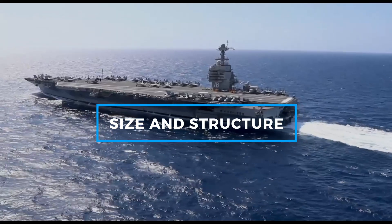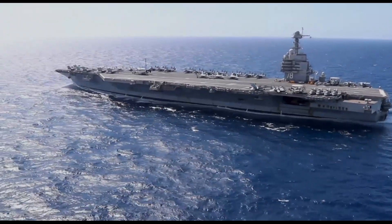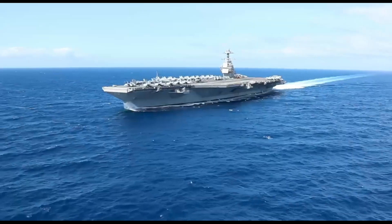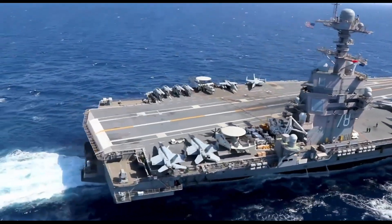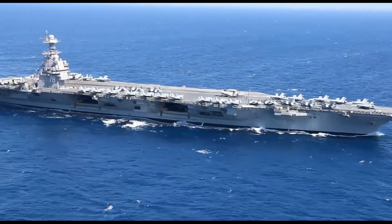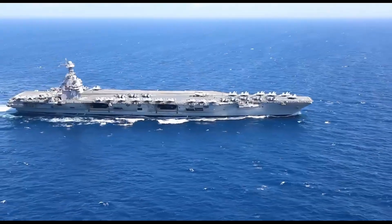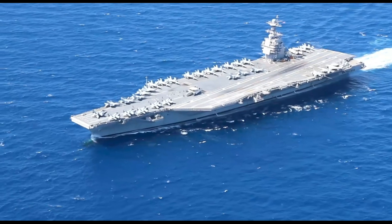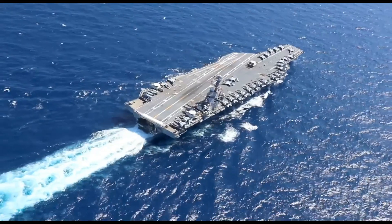The USS Gerald R. Ford spans approximately 1,106 feet in length and has a full load displacement exceeding 100,000 tons. This makes it one of the largest ships ever constructed and gives it the operational flexibility required for long-term, high-tempo missions. The Gerald R. Ford is built with a higher, more expansive flight deck that enables efficient aircraft operations. The ship's deck configuration is optimized to increase sortie rates, aiming for a 33% improvement over its predecessor, the Nimitz class.